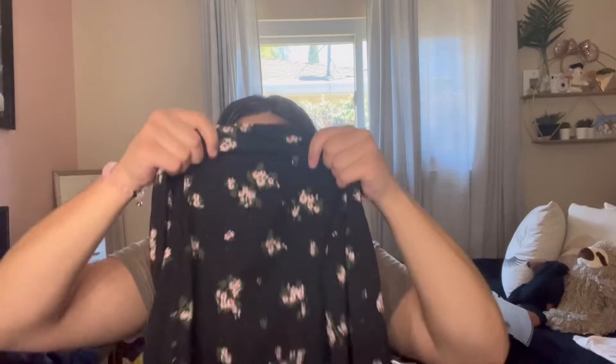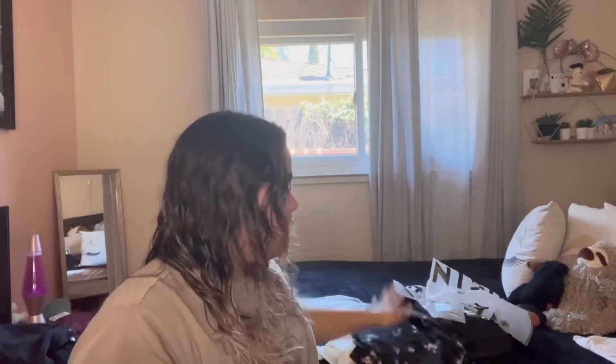Now we're going to go to the pants, or like bottoms. I've only got two bottoms. The first one I got was this skirt. And then it has a slit right here in the middle, and then the back is a zipper back. The only thing about this material is it feels like paper and it's see-through — like I can see through it right now.